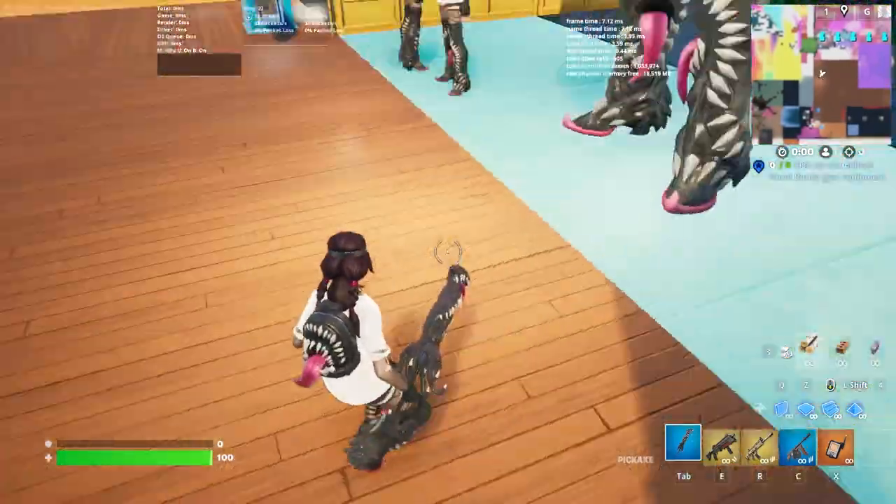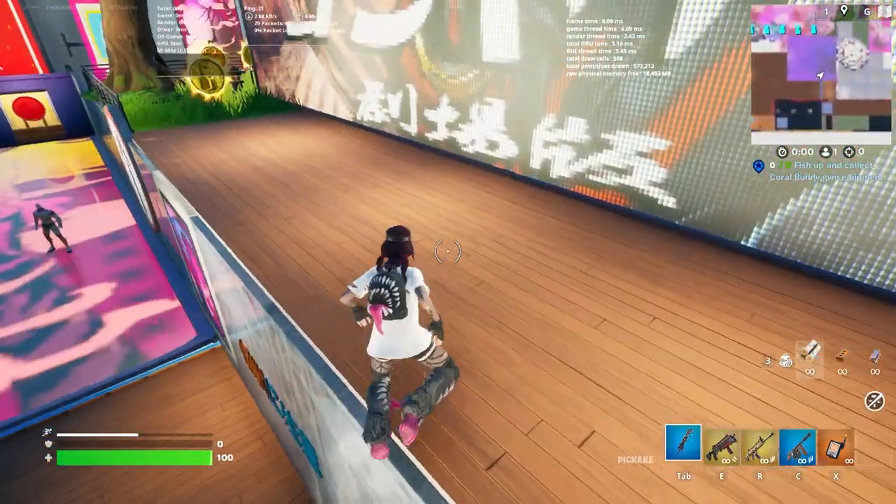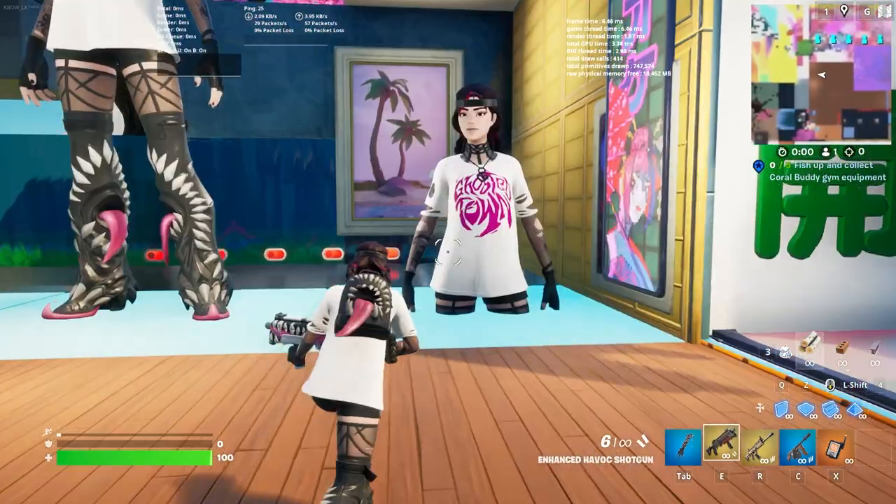We're in creative mode. We got the floating animation — let's hit them with a dive. We got the Jack Skellington glider. Quick run up: side to side, quick sprint, quick slide, quick mantle, and a quick jump. Cycle test for the fiends — I know y'all will be doing this.